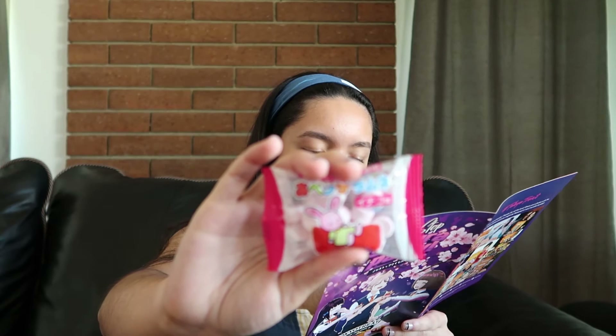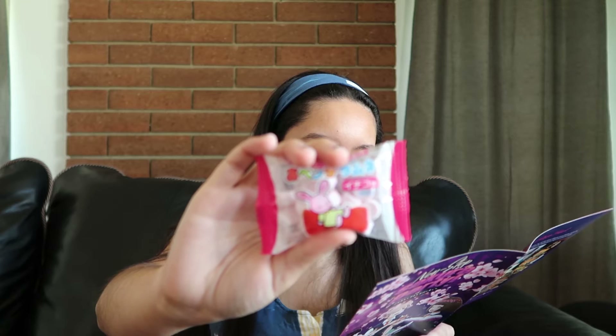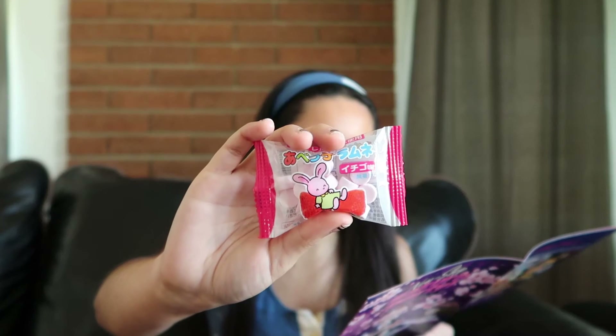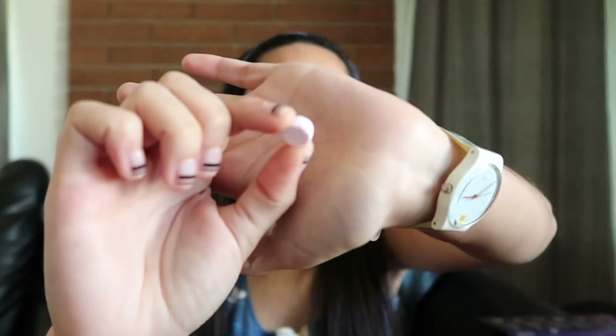This is Ramune candies. It makes for the perfect party drink — mini fizzy soda candy. They come in one of five flavors: strawberry, grape, orange, lemon, and melon. It looks like we got strawberry. These little tabs just melt in your mouth. It's a candy I've had before but I love these. It just melted in my mouth — you could literally finish those in less than two minutes.